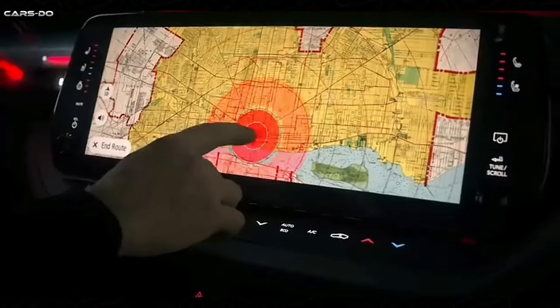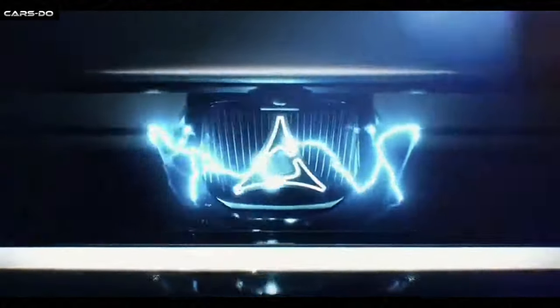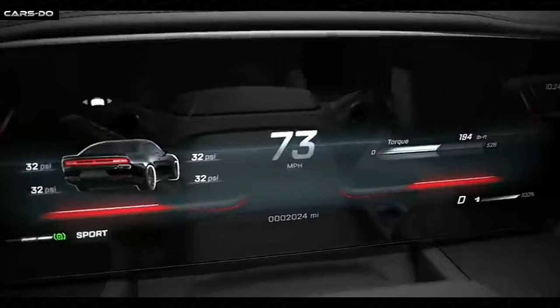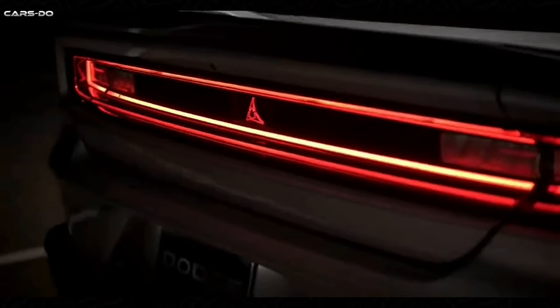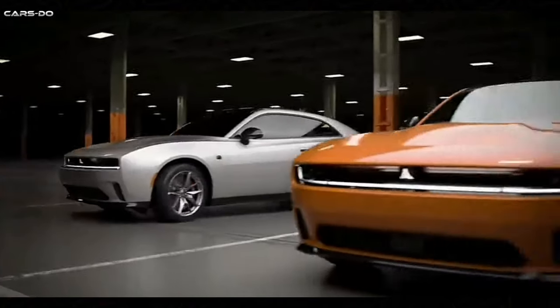The available 19-speaker McIntosh audio system provides an immersive audio experience, perfect for enjoying your favorite tunes on the go — like a concert in your car. This beast, with its impressive combination of power, design and technology, is priced competitively within its segment. The base model starts at an estimated $38,995.